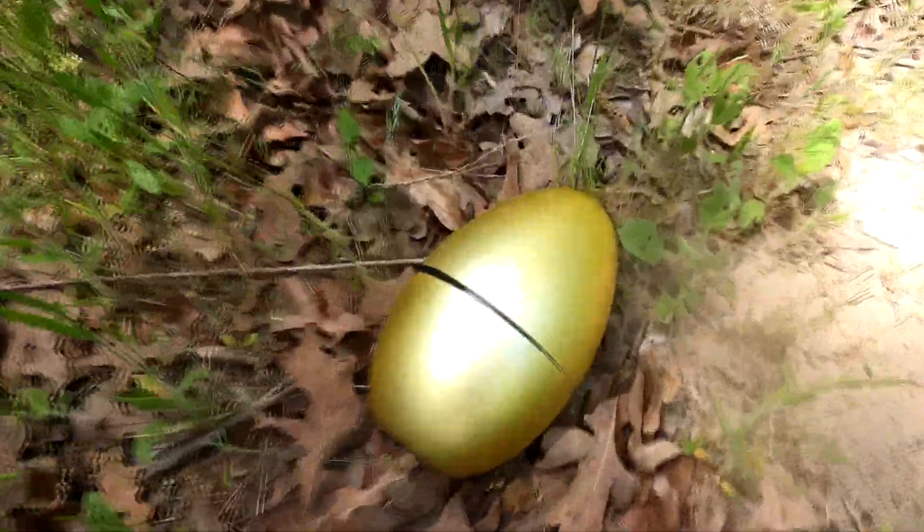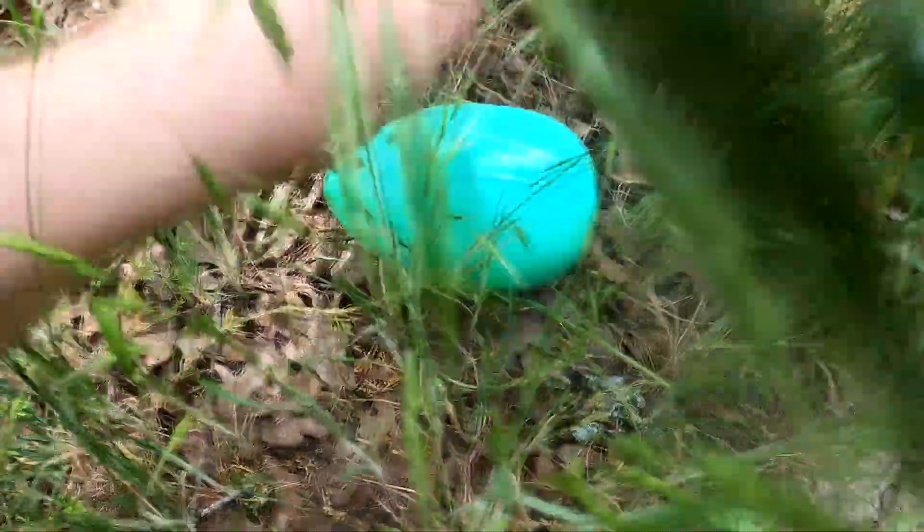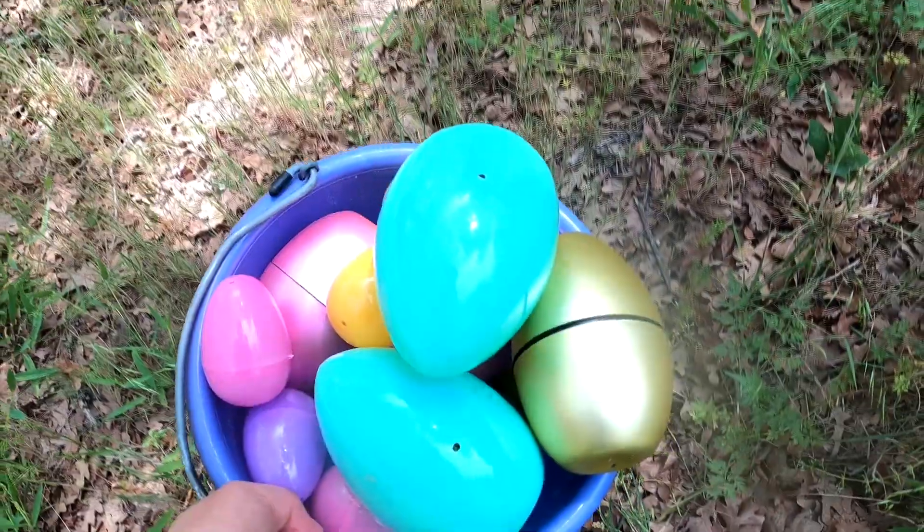Whoa, look at this huge green egg! Wow, look at the orange egg! Whoa, that's a really cool golden egg! Wow, look at this green egg! Look at all the eggs we found!